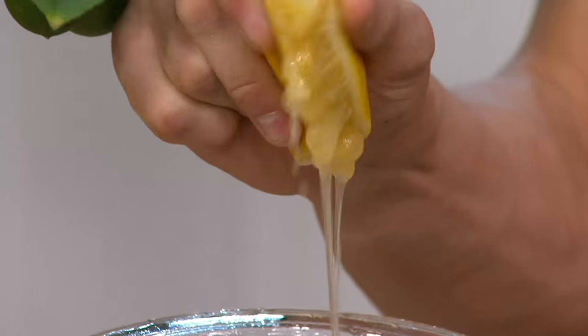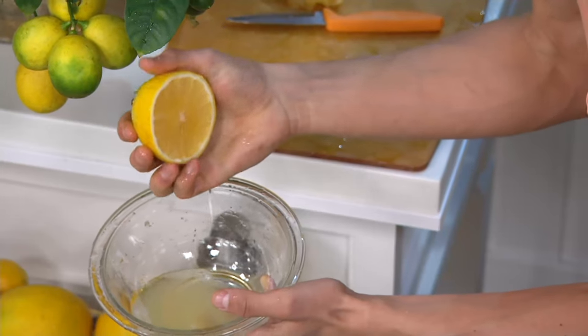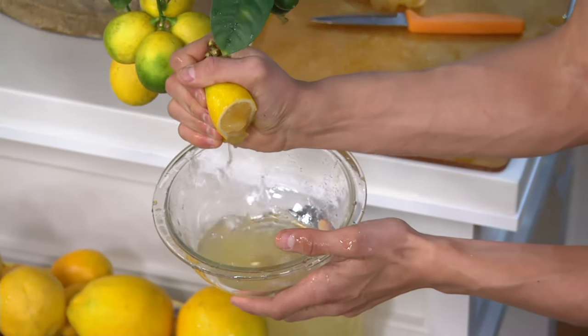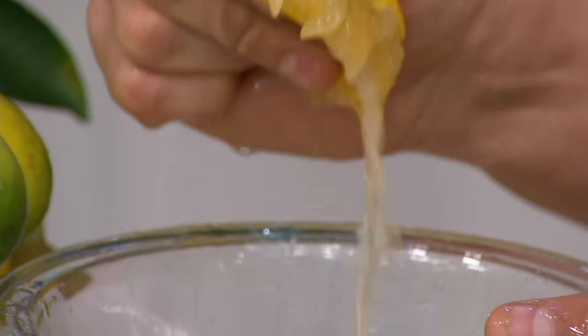Have you ever seen a lemon have this much juice? I'm still going — that's why these are so great. That lemon you cut off of there was huge, bigger than anything at the grocery store. Because they're that cross with the orange and the lemon, they get bigger and juicier. This would be like the juice of like 10 lemons that you get at the store.